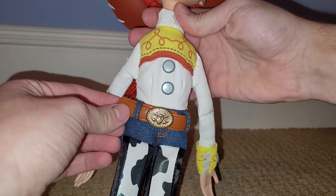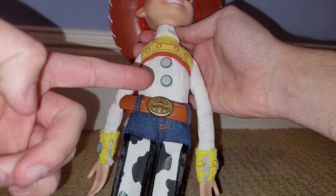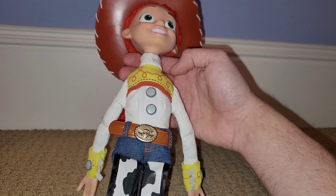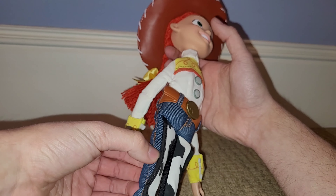Like I was saying earlier, I am going to change out this belt for a Thinkway one. I hope I can do it — if I can't, worst comes to worst I'll at least put the Thinkway belt buckle on here and just use this belt. I am going to try to use a Thinkway belt; hopefully everything works out.